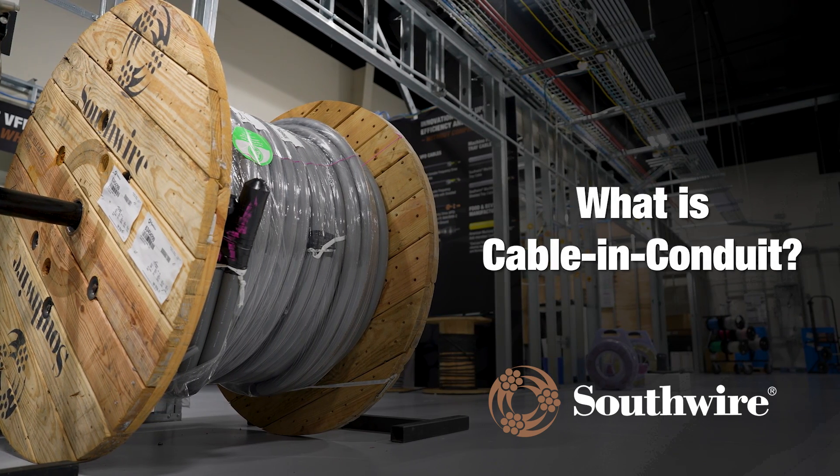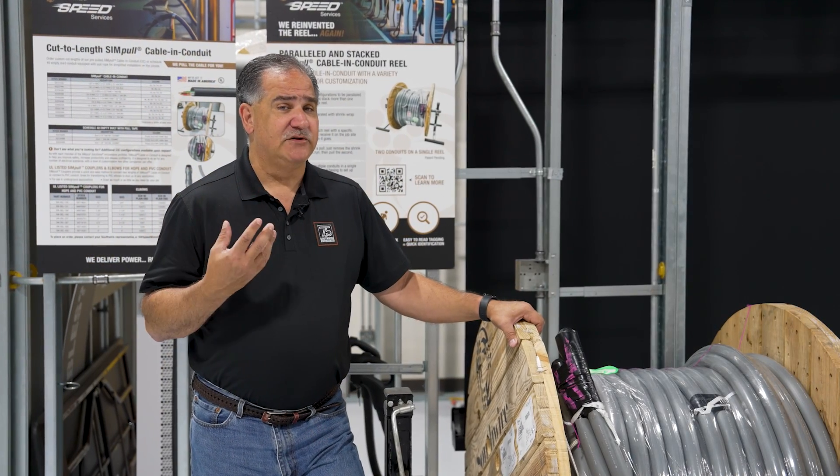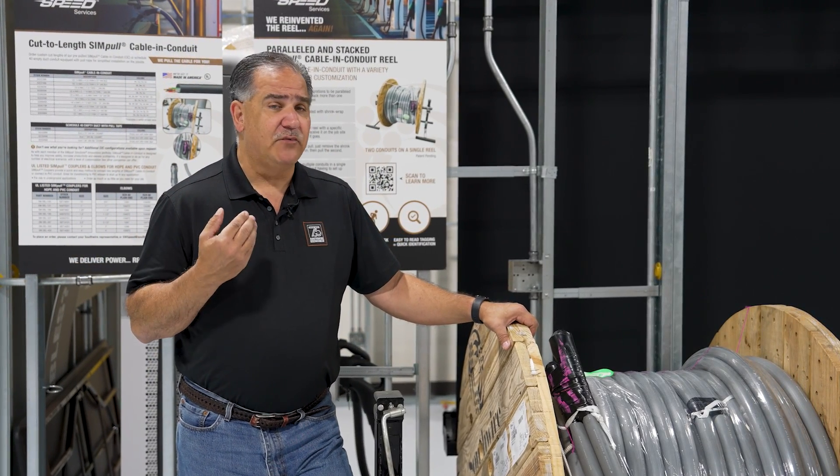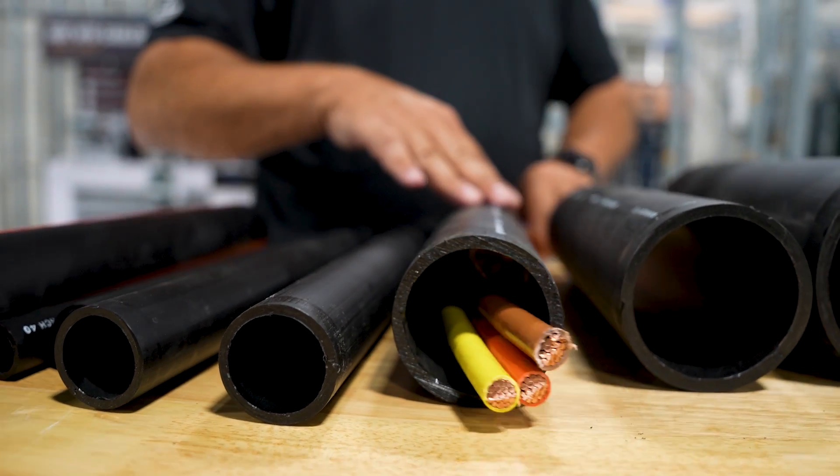So what is cable and conduit? Cable and conduit is an ATP plastic pipe that we actually produce. What Southwire does differently, starting 12 years ago, is we produce the product and actually put the cable in as we produce it.